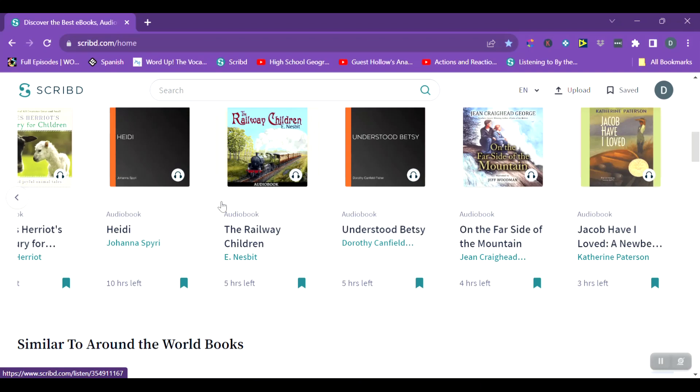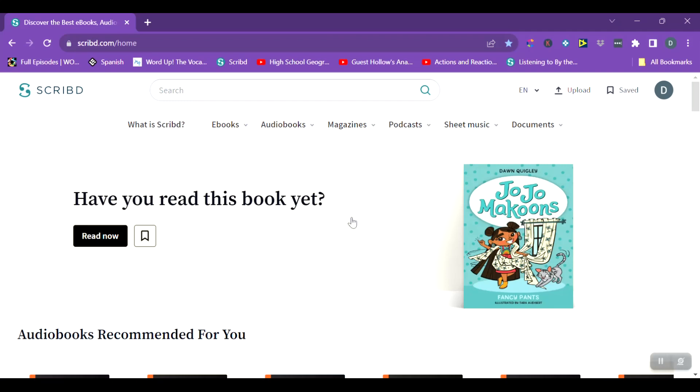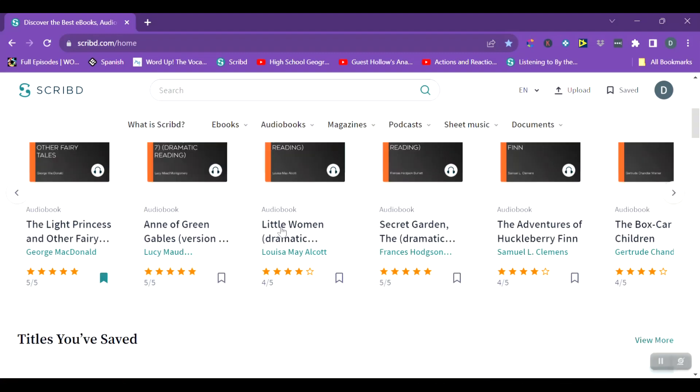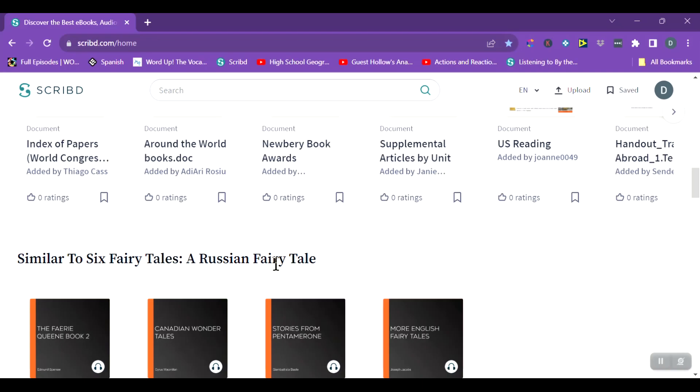The two months free did not hurt either. My daughter is listening to By the Great Horn Spoon and said she really likes it because it has different voices for the different characters. I will say not every audiobook is done that well, but they do have quality audiobooks — it's not just a random person recording. Some come from LibriVox, which is completely free already, but they also have quality produced audiobooks on here as well.